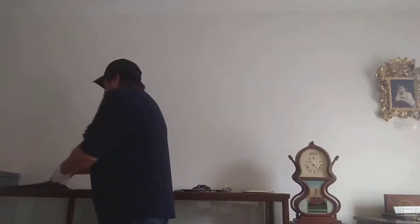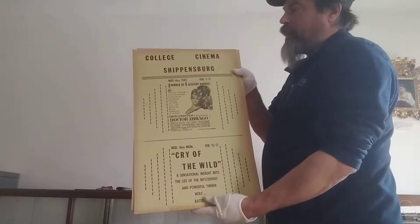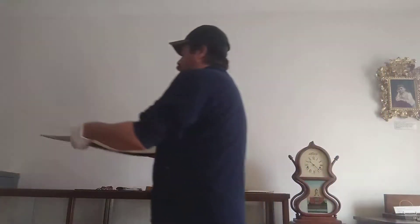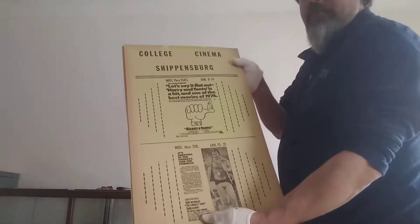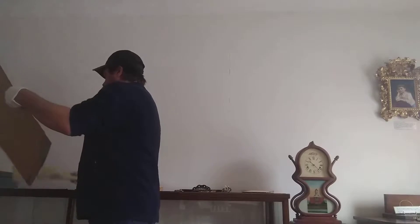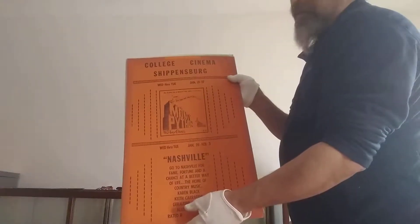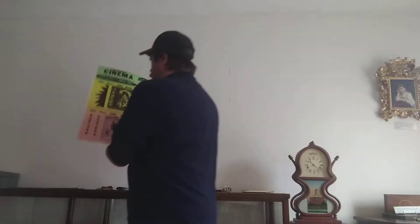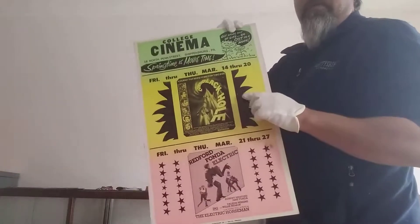Recently one of our board members, Bob, decided to drop off some poster boards from the College Cinema here in Shippensburg. These are going to be loaned out to us for a little while. I love this one because it's Monty Python and the Holy Grail — those guys definitely knew how to push the edge from the kings of comedy. But then you also had some of the newer movies. I don't know how many of you have ever seen The Black Hole.